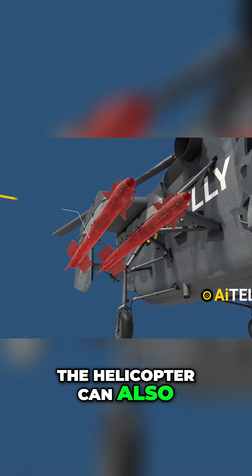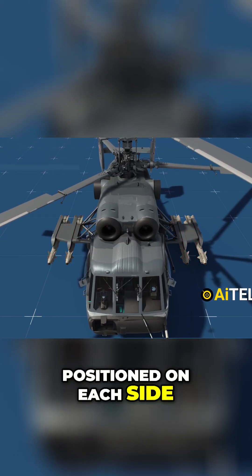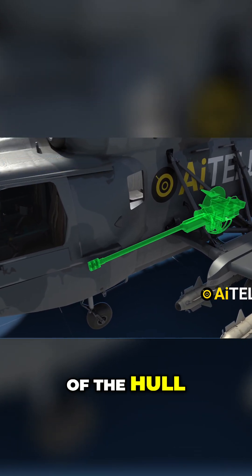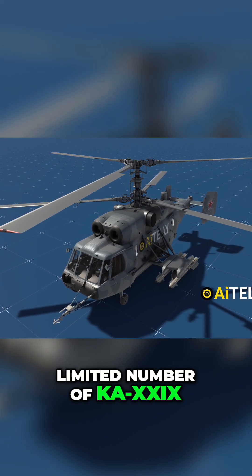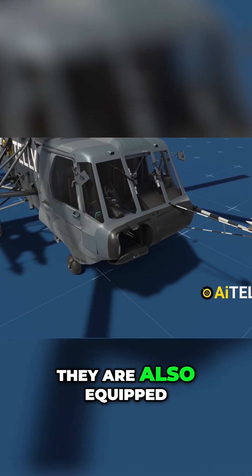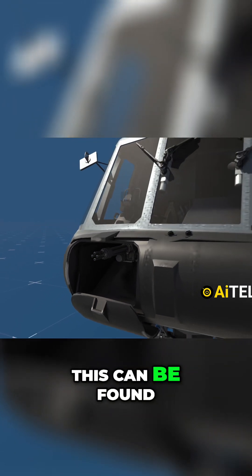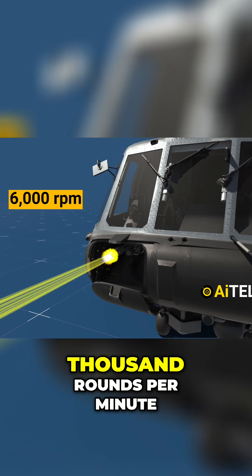The helicopter can also carry R-73 Archer missiles positioned on each side. Furthermore, it boasts a 30-millimeter autocannon, which can be mounted on the left side of the hull, though this feature is only available on a limited number of Ka-29 Navy helicopters. Finally, they are also equipped with a flexibly mounted 7.62-millimeter gas-powered four-barrel minigun at the front of the helicopter, which can fire at a rate of 6,000 rounds per minute.